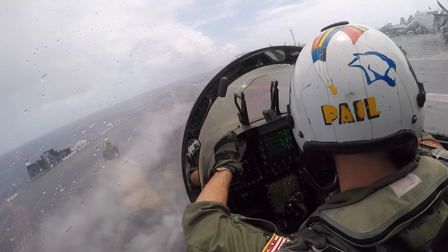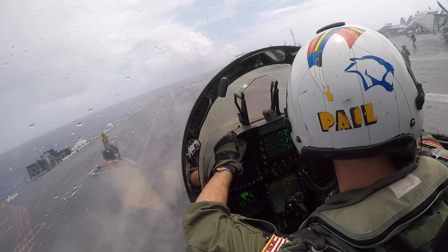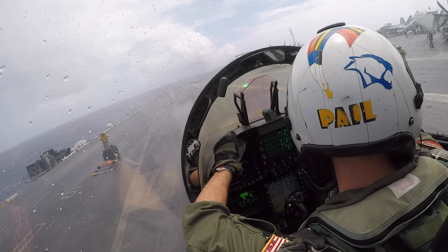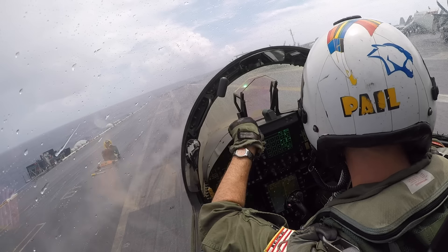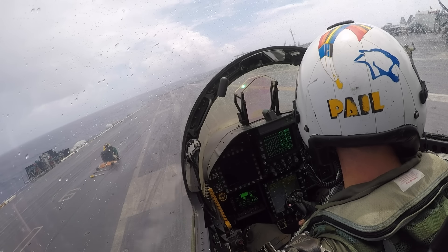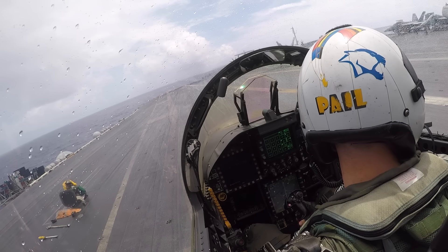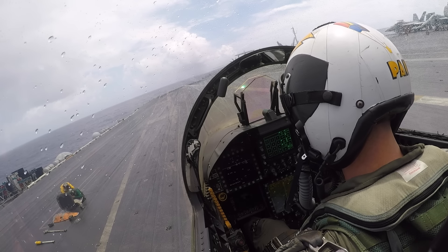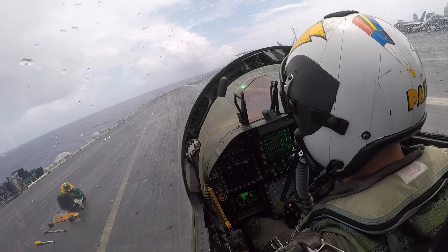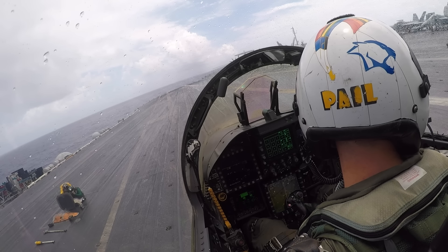Looks like the storm has passed a little bit now. You can see all the steam coming off the catapult — it's hot. The cat's super hot and it's got rain on it, so there's just steam and mist all over the place. The director is telling us to move forward a little bit — you can see him right behind the visor of my helmet. We're moving forward slowly, a little bit at a time, and we're going to stop here in a second. He's going to tell us to go into tension, which is when we take our feet off the brakes and make sure the parking brake is set — that's like cocking the gun on the catapult, getting ready to go.